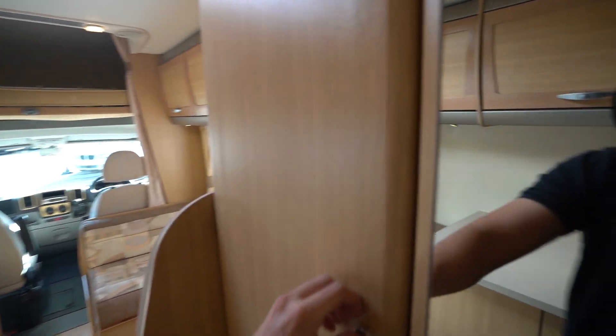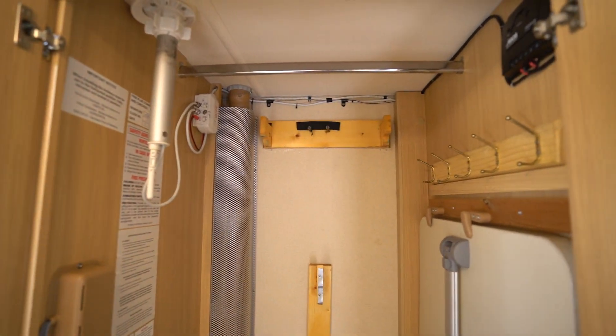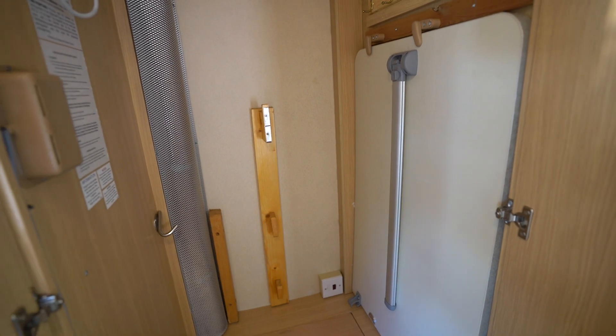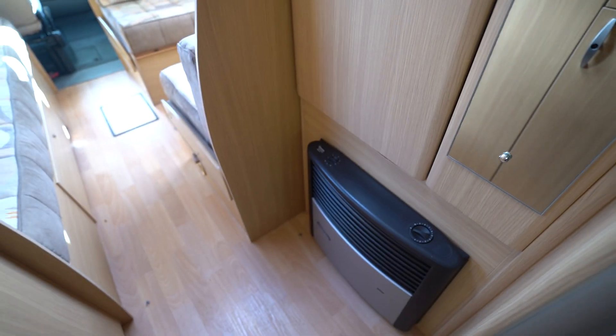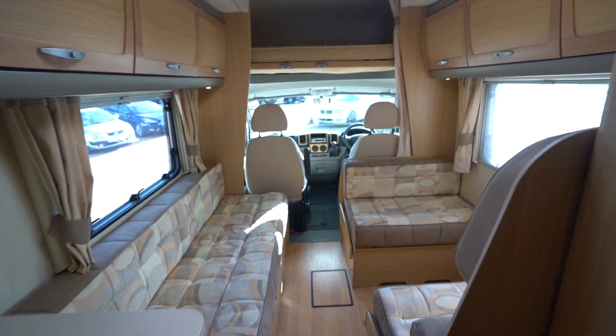Before we go into the lounge I'll show you a bit of the storage. We've got a nice big hanging wardrobe in here. We've also got a table which clips over to the dinette bar. You've got your digital TV aerial pole there, and also a little mirror. There's a Truma heating system — this motorhome is fitted with Truma heating and a Truma boiler to keep your water and yourself nice and warm.